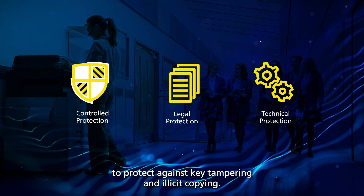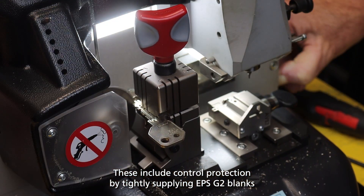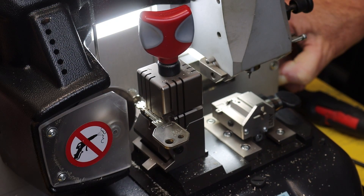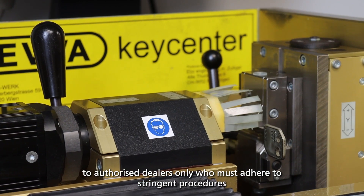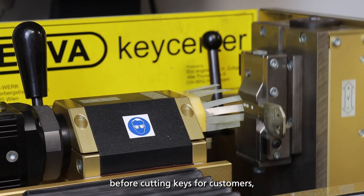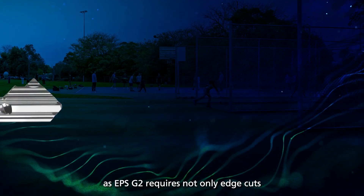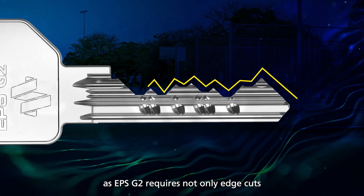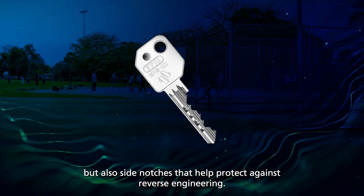Evva Australia provides three separate safeguards to protect against key tampering and illicit copying. These include: control protection by tightly supplying EPS G2 blanks to authorized dealers only, who must adhere to stringent procedures before cutting keys for customers; legal protection through patents and licensing; and technical protection, as the EPS G2 requires not only edge cuts but also side notches that help protect against reverse engineering.